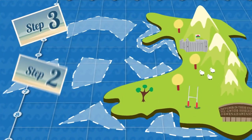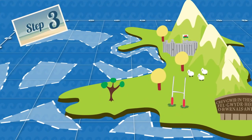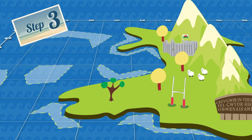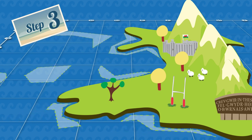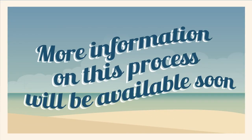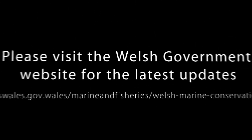In the third step, the areas will be further refined by drawing up indicative boundaries for possible MCZs. It is at this point that a formal consultation would be introduced. More information on this process will be available soon. Please visit our website for the latest updates.